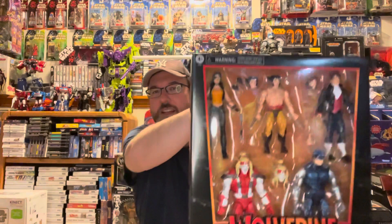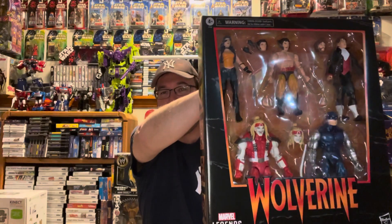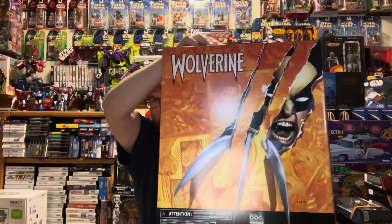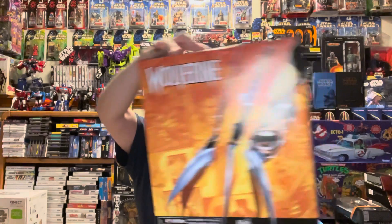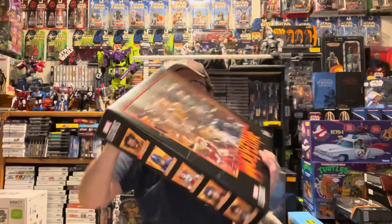I got this Wolverine Marvel Legends set on Amazon — I think it was a Cyber Monday deal. It arrived really quickly. That Omega Red in there looks awesome. I don't think I'm going to pop this open — it looks like an awesome display piece — but I do need to hunt down a loose Omega Red.